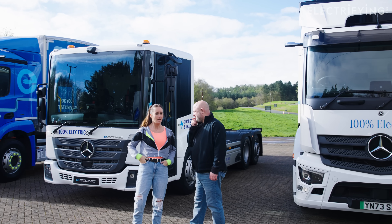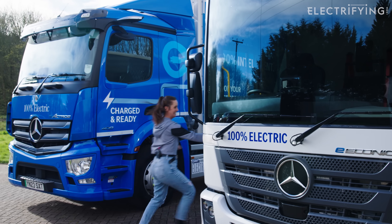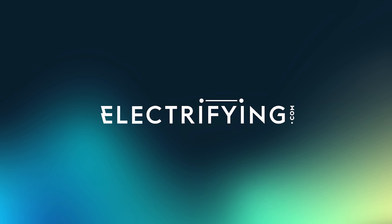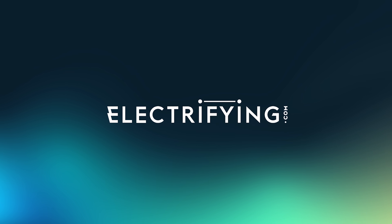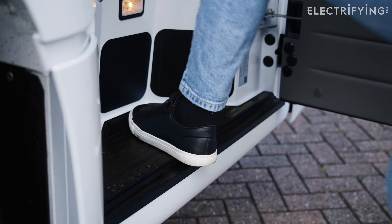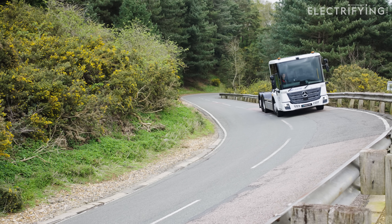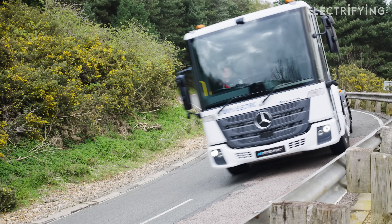Which one are we going to do first? I want to do that one because I'm wearing my high-vis. Bin lorry - suits you. So Tom and I don't have an HGV license but because we are at a private test track, we get to give these big boys a go. Bring on the bin lorry first!